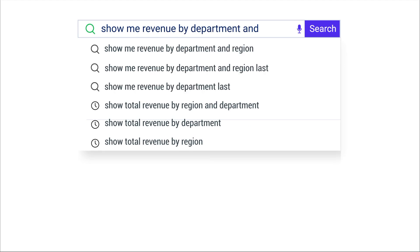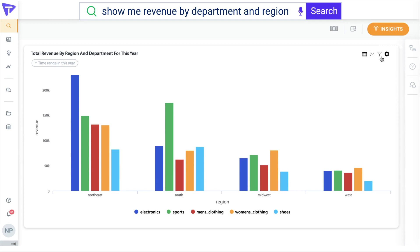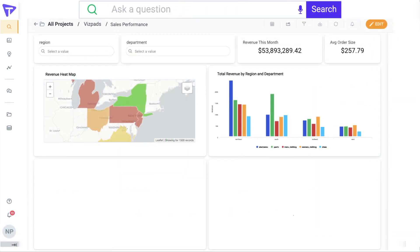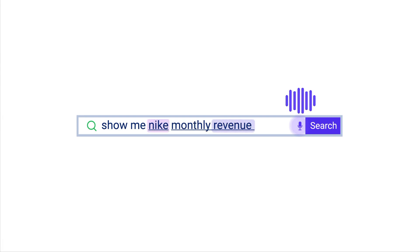With search, you simply enter or speak your question in natural language, guided by our AI engine, to instantly visualize your data. Changing the viz and sharing a vizpad is simple. It's easy to keep asking new questions with conversational search.